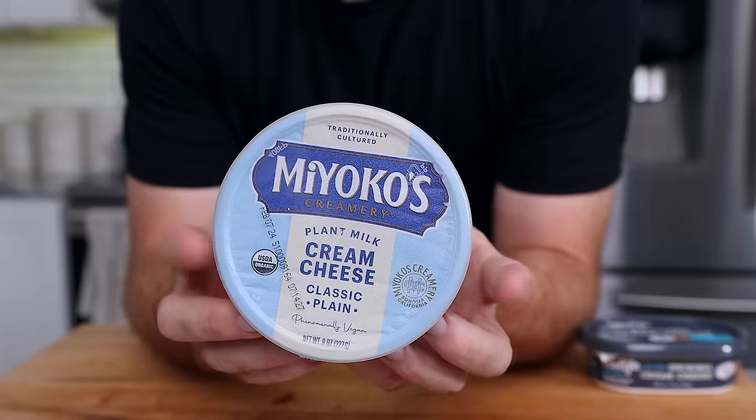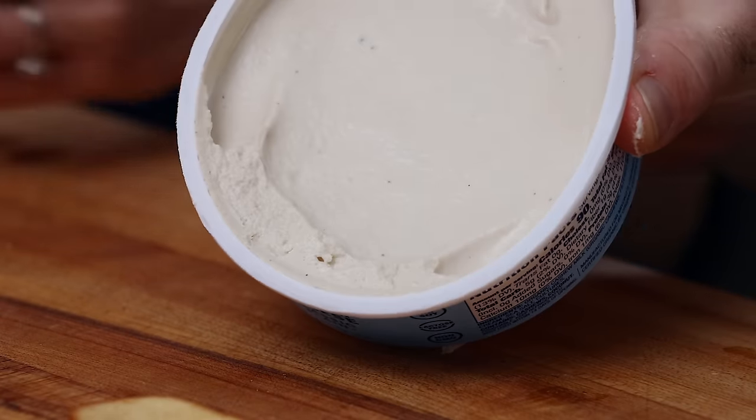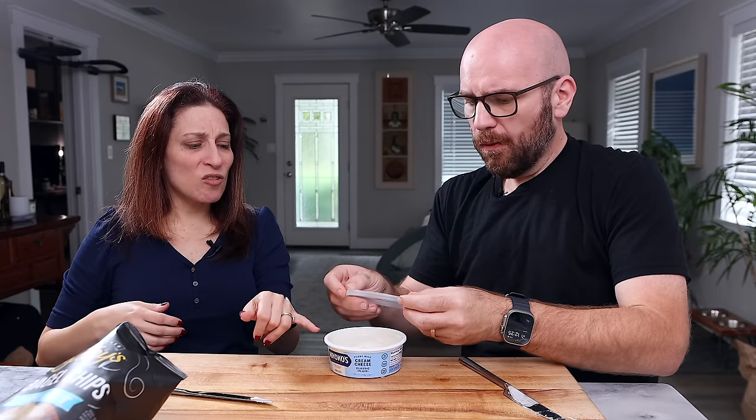Next up, Mayoko's. Made with organic cashew milk, organic coconut cream, sea salt, and cultures — probably the cleanest one of all of these. Mayoko's has 90 calories, 8 grams of fat, and 5 carbs. It doesn't look or smell like cream cheese at all — it's almost like hummus. It smells like sesame and looks and feels like hummus. It tastes like hummus went bad, like sour hummus. There's a weird sweetness and a graininess. Violife ranks above Mayoko's.